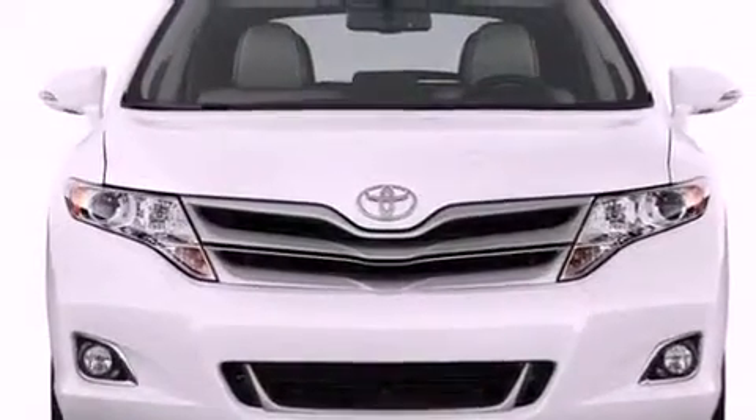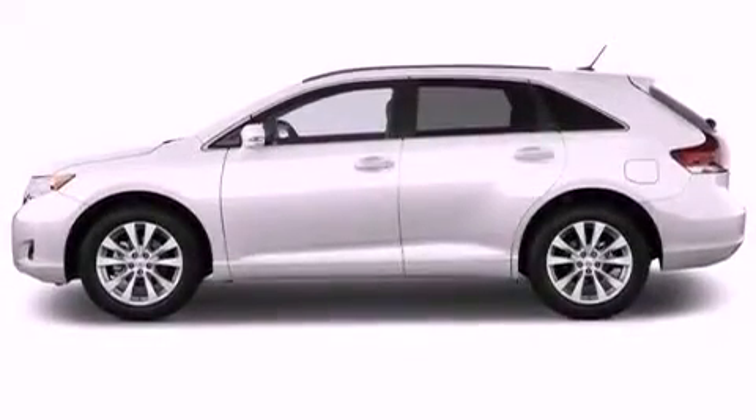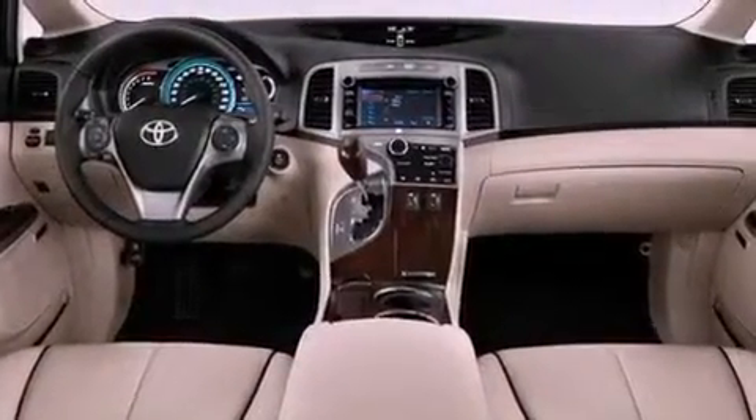Leather seats, performance tires, a rear spoiler, an engine immobilizer theft deterrent system, an anti-lock braking system, cruise control, and aluminum wheels.